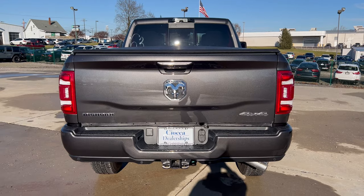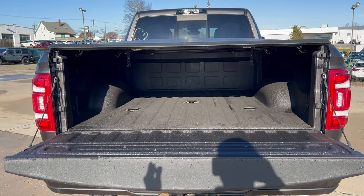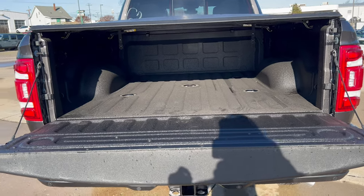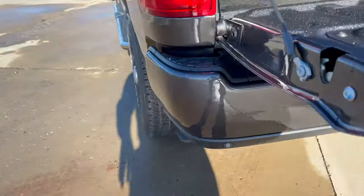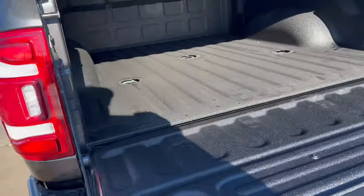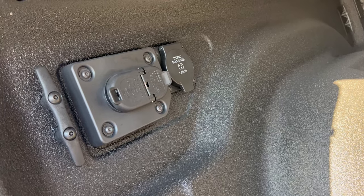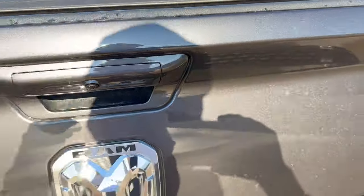Getting to the tailgate area of the Bighorn 4x4 — push the button and it falls right down. We're looking at a six and a half foot bed with spray-in bed liner and up to 4,000 pounds of payload capacity. There's a tri-fold tonneau cover, step-ups to get into the bed, a 115-volt plug in the cargo area, and LED bed lighting. Really nice large bed, and 4,000 pounds of max payload is pretty darn competitive for this Ram.